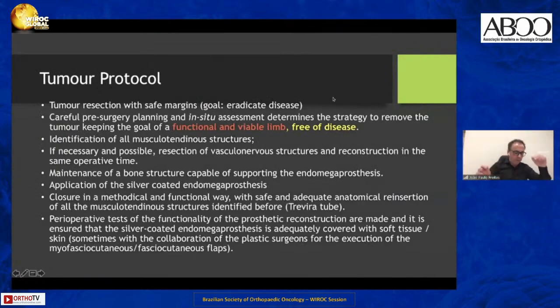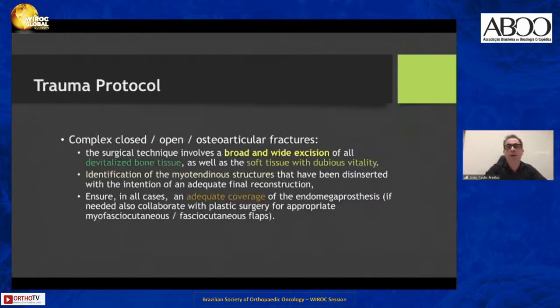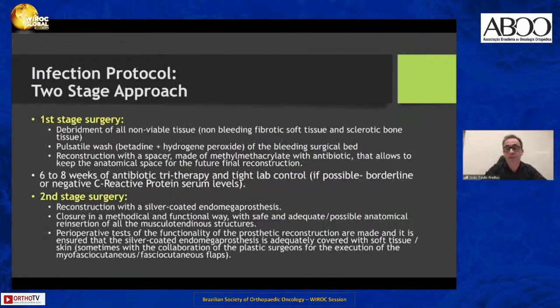We follow different approaches in the treatment of tumor, trauma, and infection cases. I will not discuss them here due to time constraints, but it is important to always follow a staged approach in the treatment of infection cases.